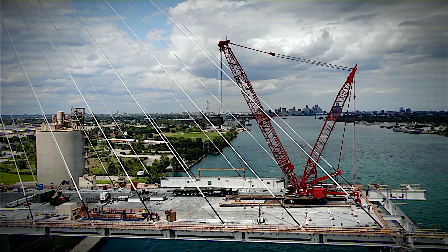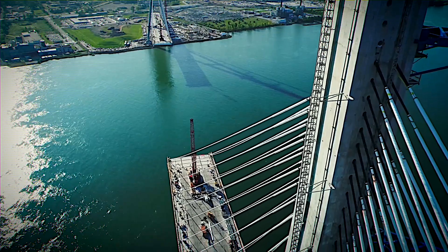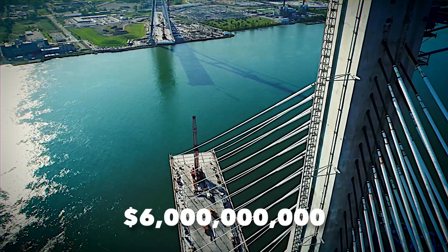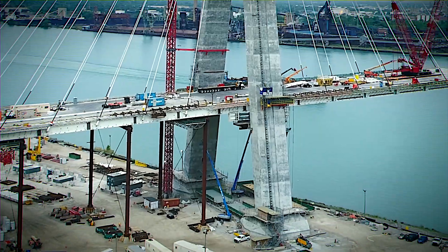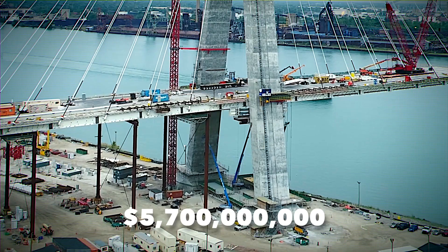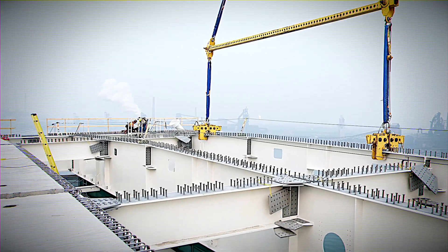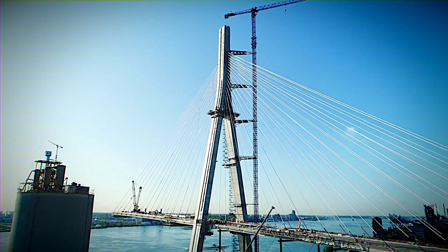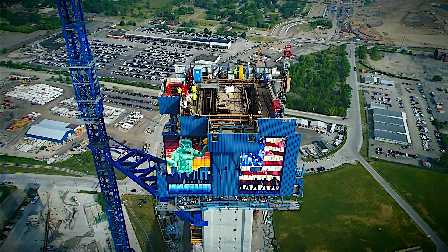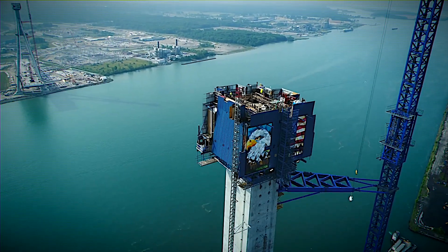This international crossing is a boost to the economy, expected to increase Canada-U.S. trade by $6 billion annually in goods, not to mention passenger traffic and other travel modes. With a staggering budget of 5.7 billion Canadian dollars and slated for completion in 2025 after a 74-month journey, this bridge is a beacon of progress set to rejuvenate aging infrastructure and supercharge trade between Canada and the U.S.